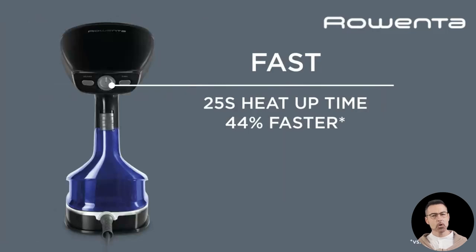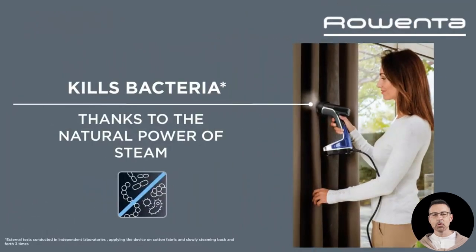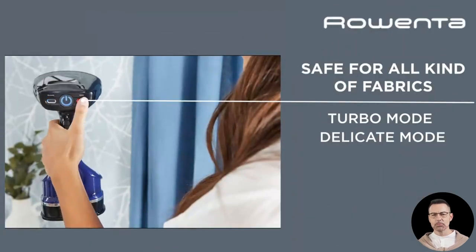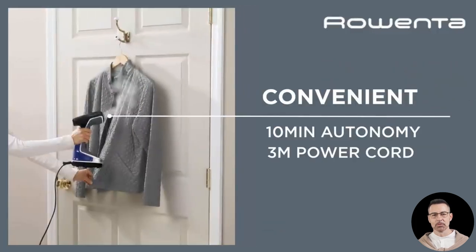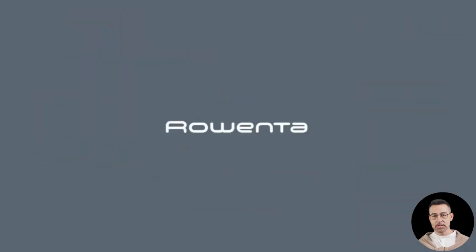The design is all about convenience. With 10 minutes of continuous steaming time, you can handle multiple garments or large items without constantly refilling the water tank. The 9.84-foot cord offers excellent range, allowing you to move freely as you steam, even across larger areas. Whether you're working on hanging curtains or smoothing out a long dress, the extended reach is a major plus. And when it's time to put the steamer away, the cord wraps up neatly with the included Velcro strap for hassle-free storage.